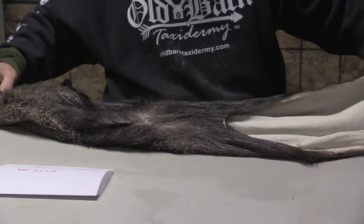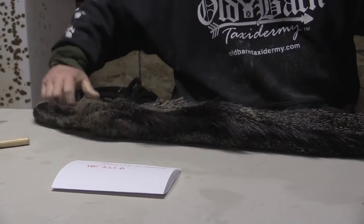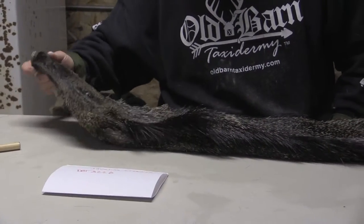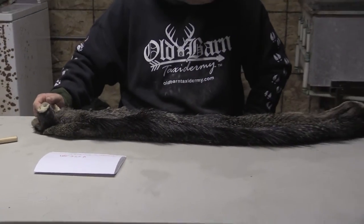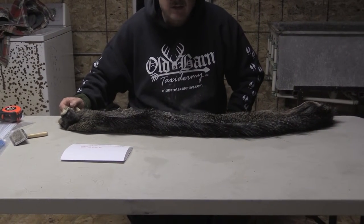This is going to make somebody a gorgeous little javelina mount, so we'll get some pictures of it so you can see some detail. This is a very, very nice piece, very high-quality piece. If you like this or need anything else, definitely give us a call. Thank you.